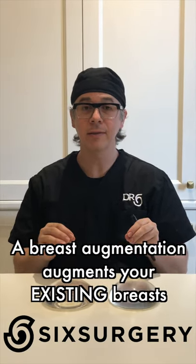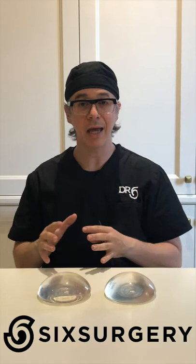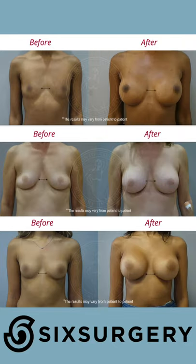An important concept to understand: breast augmentation augments your existing breasts — it doesn't give you new breasts. It takes what you have and makes it bigger. So if you have naturally wider breasts, you will have bigger, naturally wider breasts. Cleavage does not usually change. If you want to address cleavage, what people sometimes do is fat graft — add a little more volume to the middle to give better cleavage.